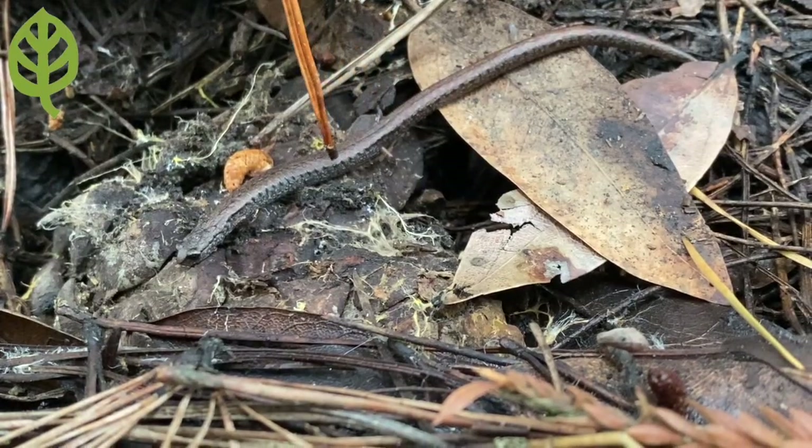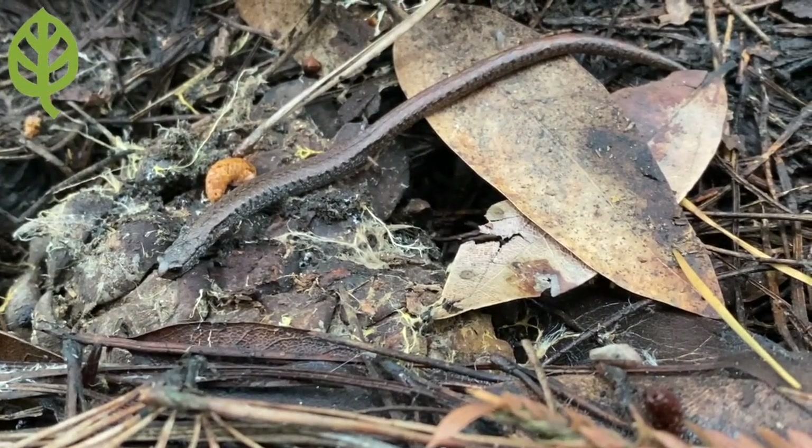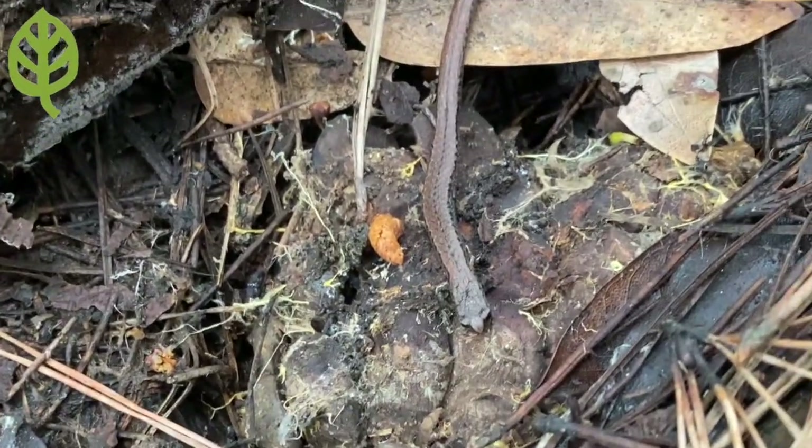If you look closely you can also see grooves on the side of their body, which help transport water across the skin to keep it moist. Because of this, they are most active at night or when the humidity in the air is high.